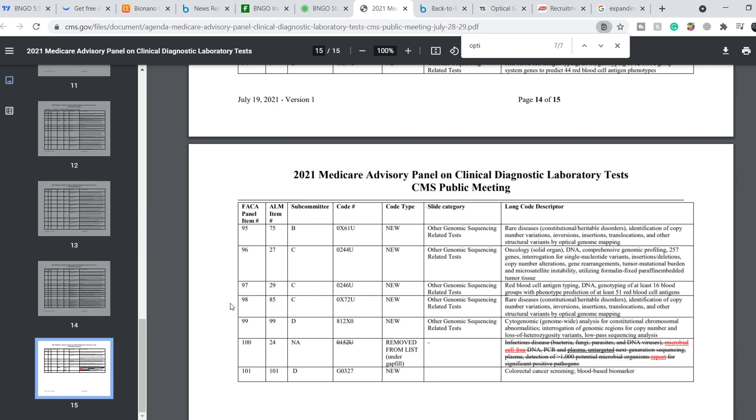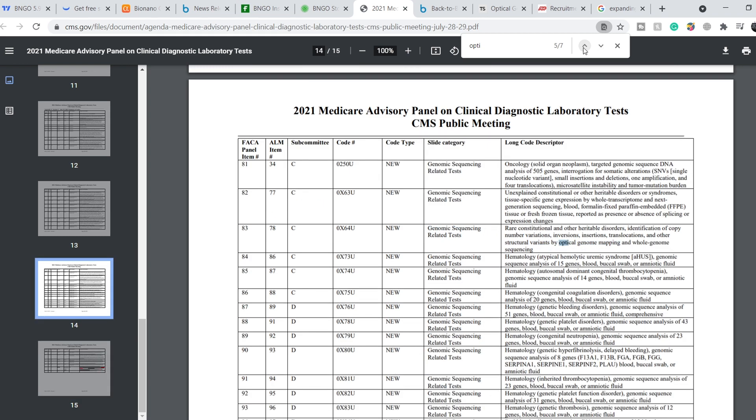Right here you can find optical genome mapping variants by optical genome mapping, and other genomic sequencing related tests. On top of that, right here: other structural variants by optical genome mapping and whole genome sequencing. This means Bionano Genomics has at least several tests that may be added to the Medicare program and reimbursed by the US government. This is definitely a long-term catalyst — once this document is approved, Bionano will sell more Saphyr systems and will see a massive increase in their fundamentals.